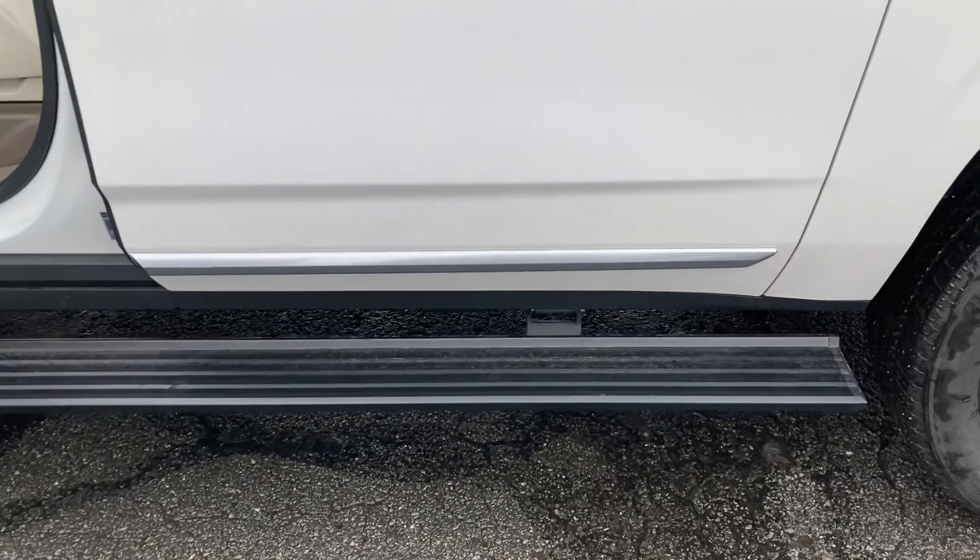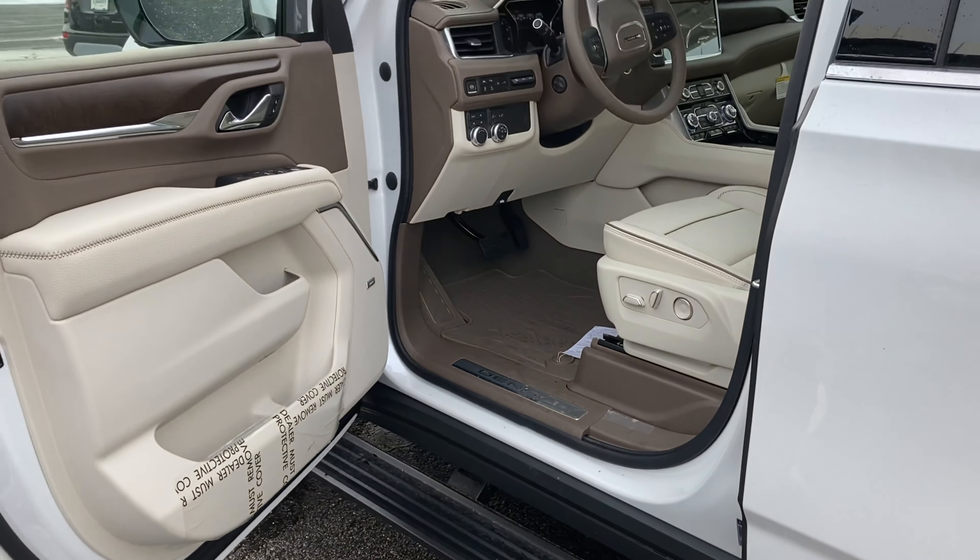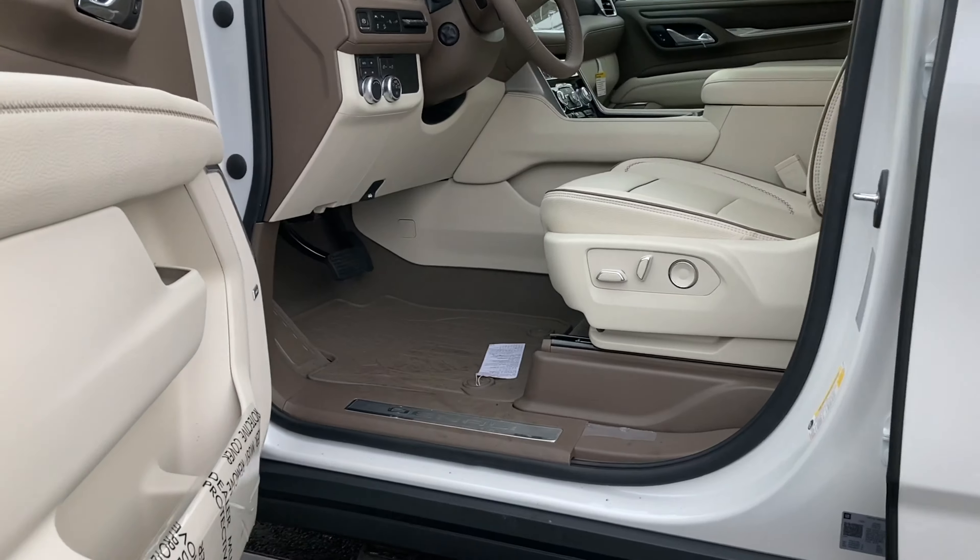Now for the power retractable running boards — they power retract as soon as you open the door.